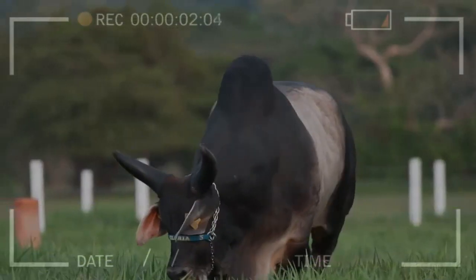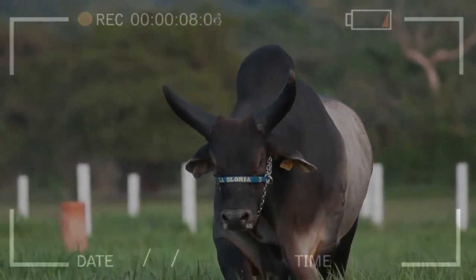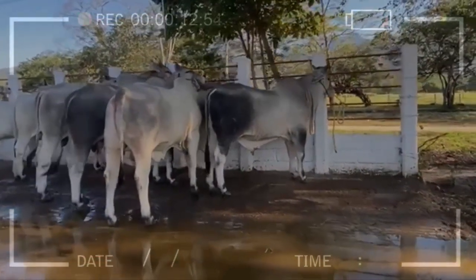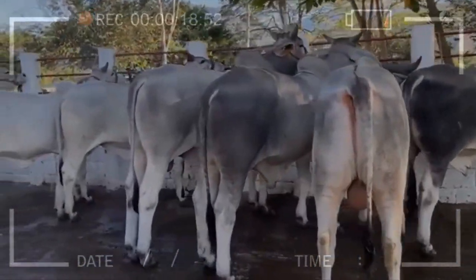What is the market demand for Gujarat cattle? Gujarat cattle are in high demand in many parts of the world due to their adaptability, resistance to diseases, and high-quality beef and milk production. In Brazil, the Gujarat breed is one of the most popular breeds of beef cattle.